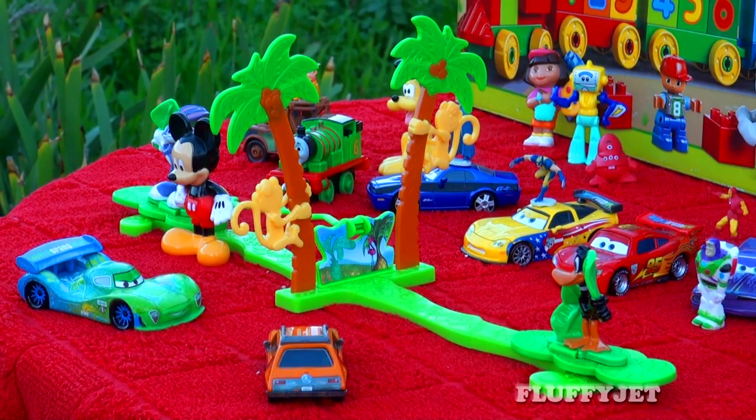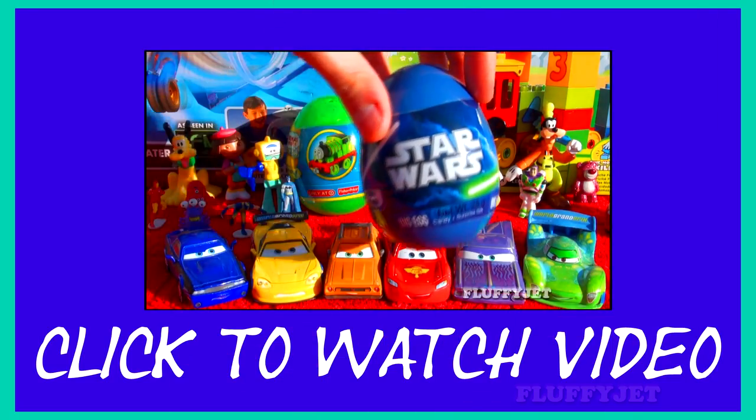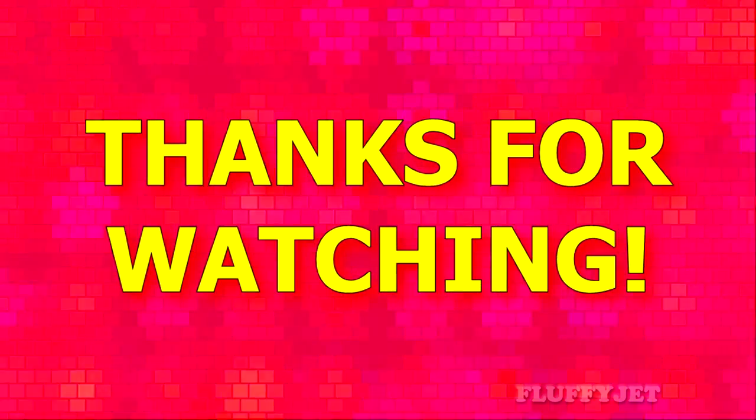Alright guys and girls, thank you so much for watching. Fluffy Jets, please don't forget to leave a suggestion, rate, favourite, share, subscribe and comment, and all that other fantastic stuff.